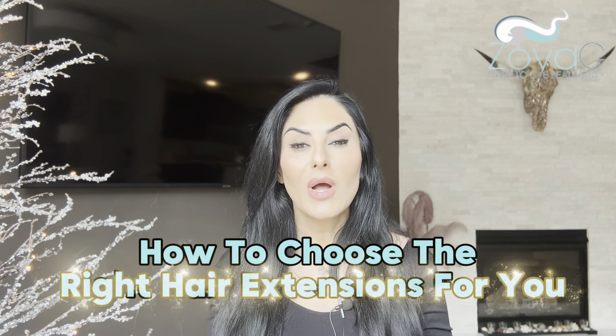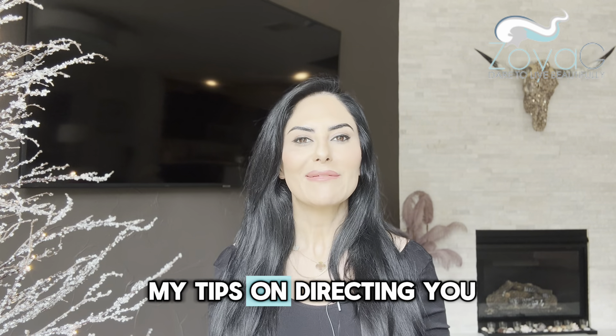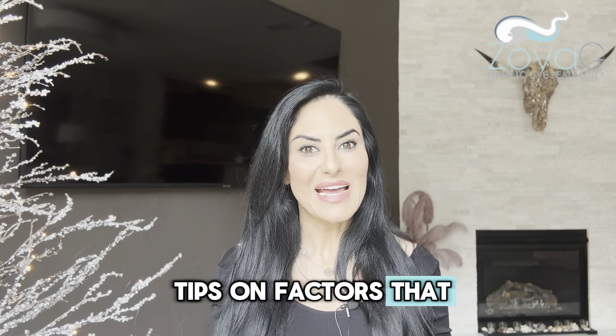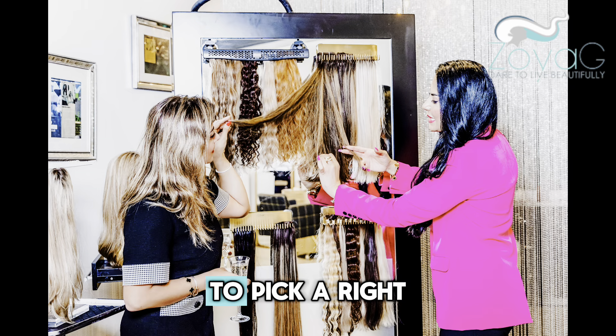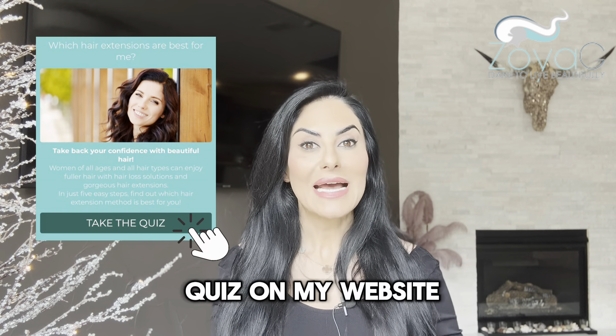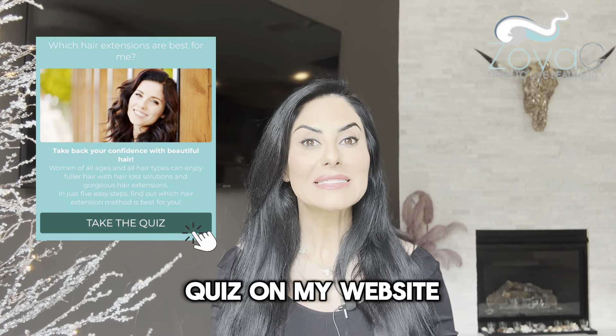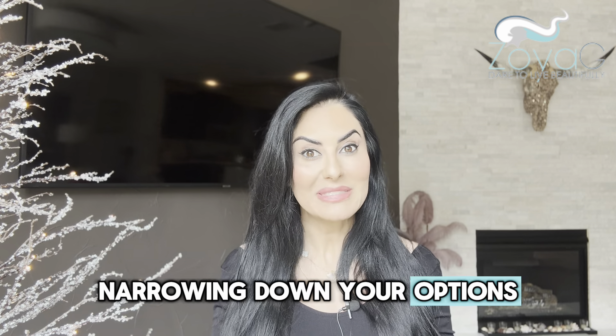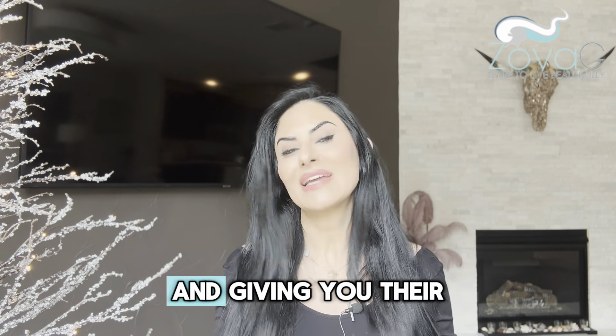Today I want to talk about how to choose the right extensions for you and all my tips on factors that I use to pick the right type of extension for guests. I have a test and a quiz on my website, ZoyaG.com, that you can take personally — it will help narrow down your options and give you the right direction. But I'm going to walk you through those factors myself.